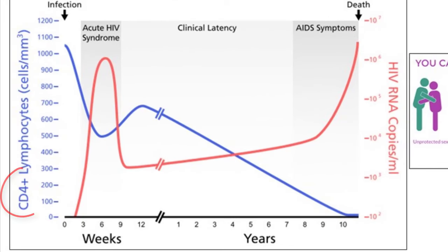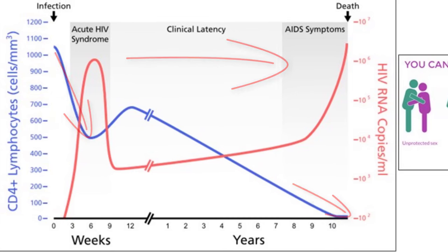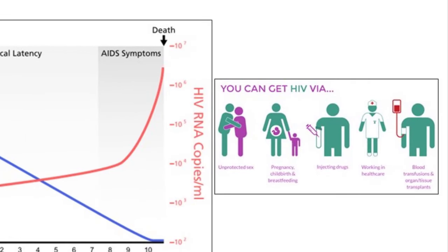This graph shows what happens to the number of T cells once a person gets infected by HIV. At first, there is a dramatic decline in T cells that brings about symptoms of acute HIV syndrome. Then the virus goes into a dormant state during this clinical latency phase, only to become active again later, which can ultimately lead to the death of the human host. HIV can be transmitted via unprotected sex, pregnancy and breastfeeding, sharing of needles, exposure to infection if you work in the medical field, or by blood or organ transfusions.